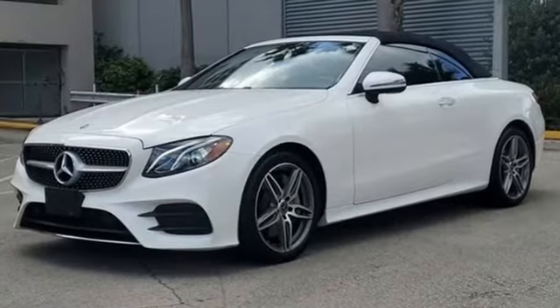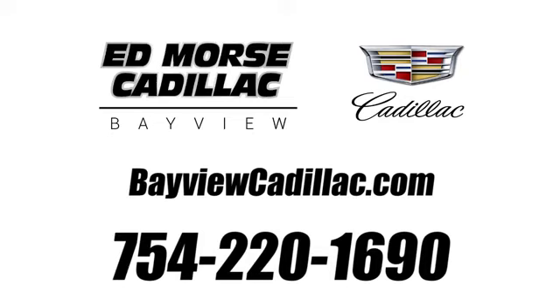And LED low and high beam headlights. Get the best, get Mercedes-Benz. Hurry in today for a test drive. Call us today at 754-220-1690.